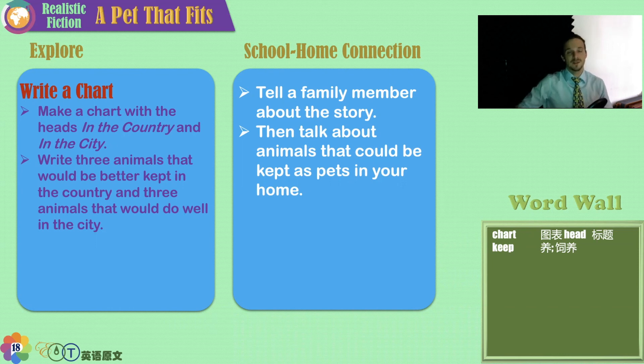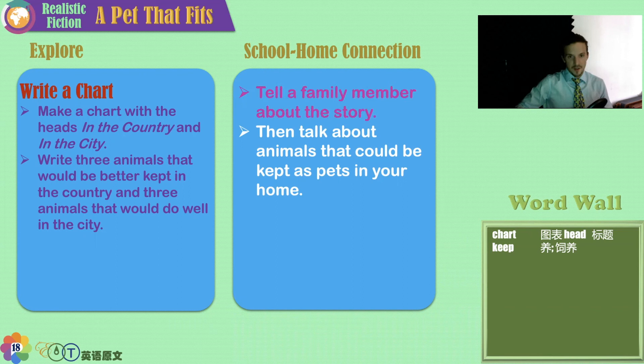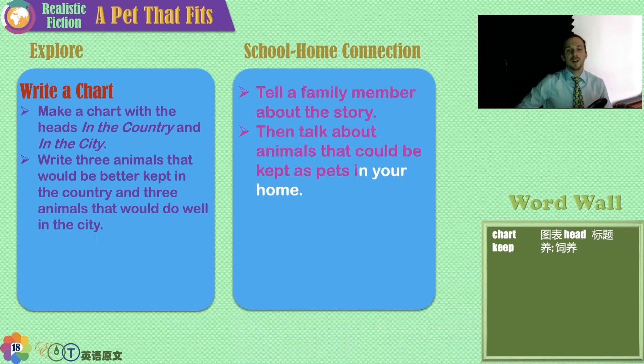You can choose six new animals. Talk to your family about the story and about animals that could be kept as pets in your home — maybe your home already has fish, or maybe it's big enough for a small dog. Everybody's different. I'm Teacher Stefan. I'll see you next time. Thanks very much.